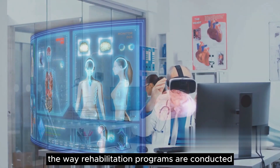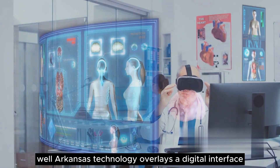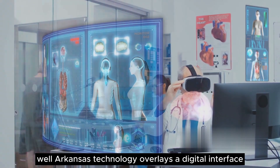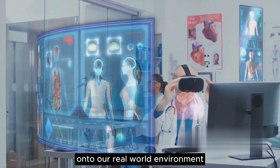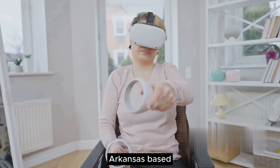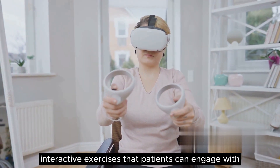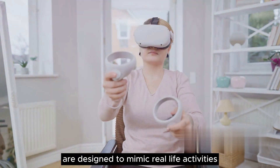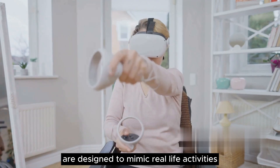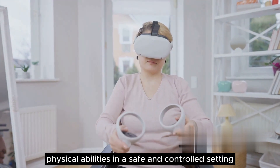So how exactly does this work? AR technology overlays a digital interface onto our real-world environment. In the context of rehabilitation, AR-based applications create interactive exercises that patients can engage with. These exercises are designed to mimic real-life activities, helping patients regain their physical abilities in a safe and controlled setting.